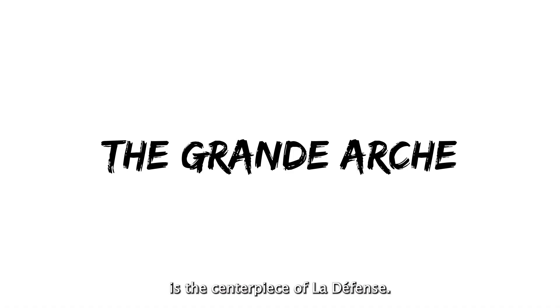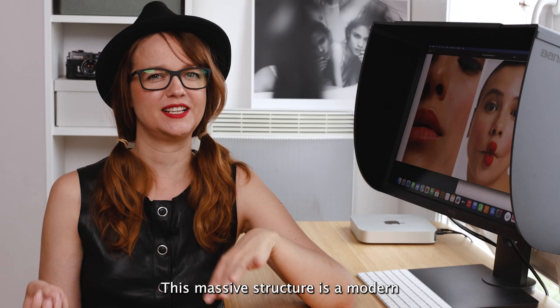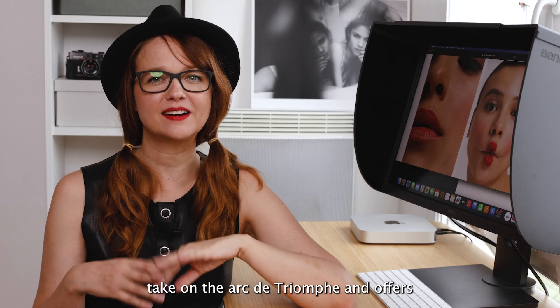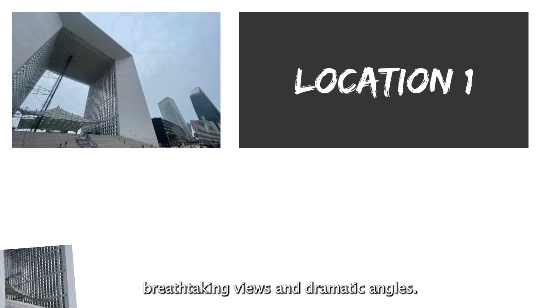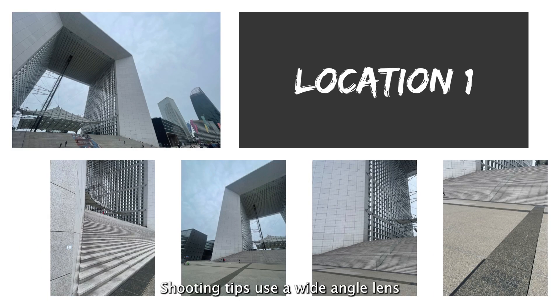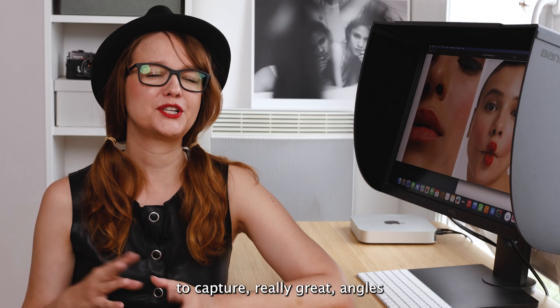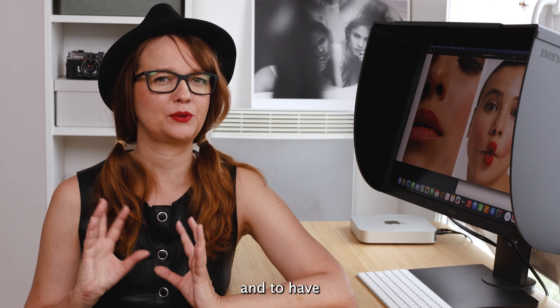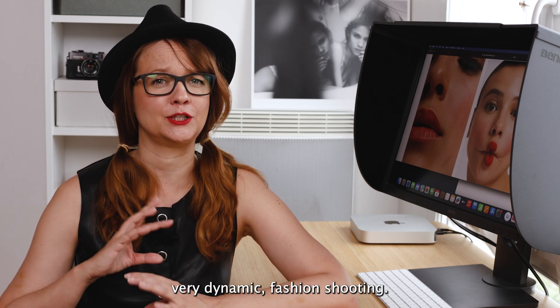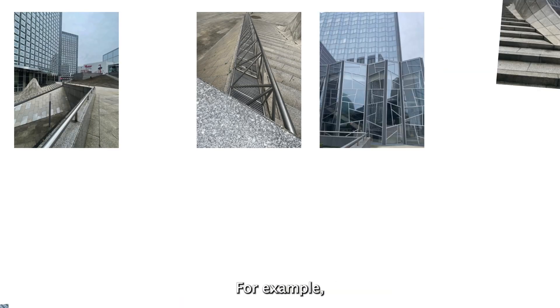The Grand Arch is the centerpiece of La Défense. This massive structure is a modern take on the Arc de Triomphe and offers breathtaking views and dramatic angles for your photos. Shooting tip: use a wide-angle lens to capture really great angles and to have a very dynamic fashion shoot, for example.